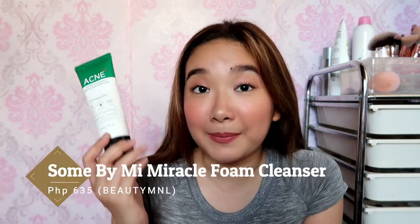This is actually empty already and I still haven't repurchased it just because there are a lot of cleansers that I have as backup. But from all the cleansers I've tried this year, this is the one where I really saw a difference in my skin. Like, most of the time when I was using this, I had almost no breakouts.